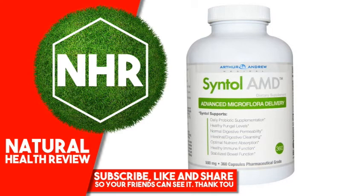Arthur Andrew Medical, Centel AMD — Advanced Microflora Delivery, 500 mg, 360 Capsules. Product Overview: Dietary Supplement, Pharmaceutical Grade, Non-GMO, Vegan, Generally Recognized as Safe. Centel supports daily probiotic supplementation, healthy fungal levels, normal digestive permeability, and intestinal health.